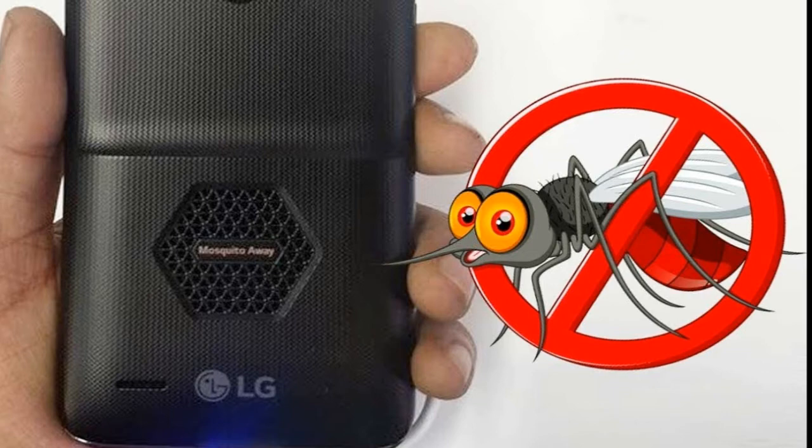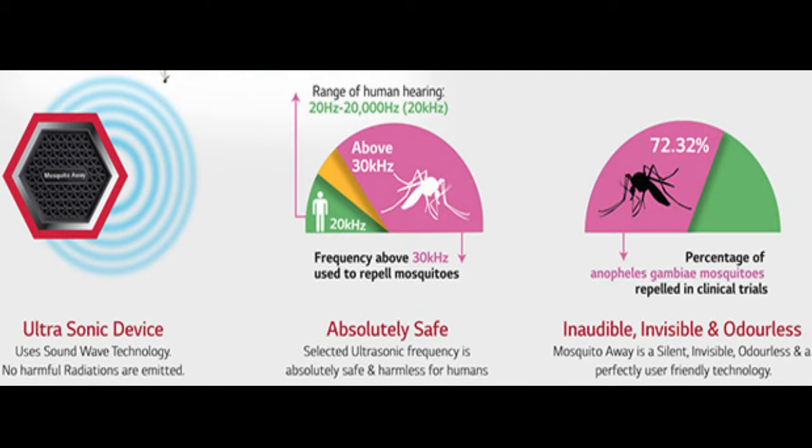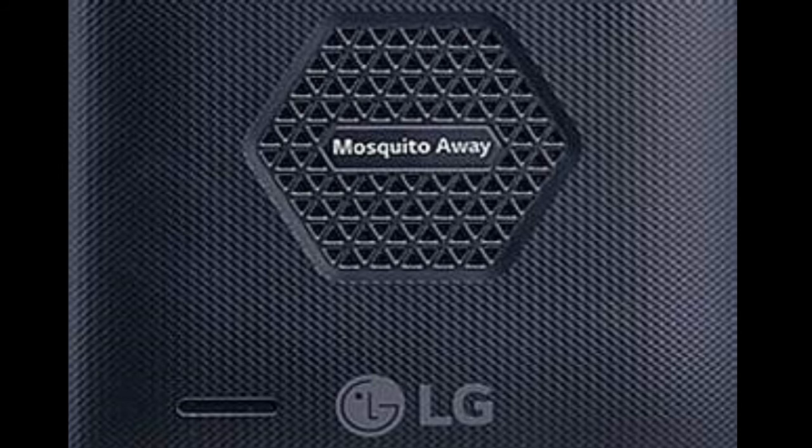The LG K7i comes with a unique mosquito repeller technology which uses the rear speaker to emit ultrasonic frequencies that drive away mosquitoes. Human beings cannot hear these frequencies, and the K7i works silently to drive away mosquitoes. Although India is not among the top countries prone to mosquitoes, it is still not spared of mosquito-borne diseases.